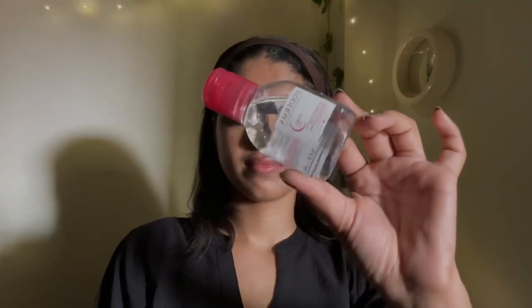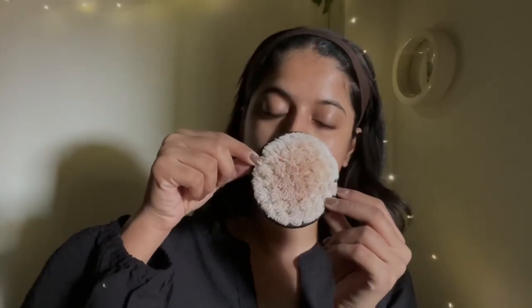First step is of course cleansing, and I'm going to double cleanse my face today since I'm wearing a little bit of makeup. I'm using the Bioderma micellar water — it's one of my most favorite ones. It literally takes off your makeup in one go, even waterproof mascara, just so easily. I prefer to double cleanse even on days I'm not wearing any makeup.